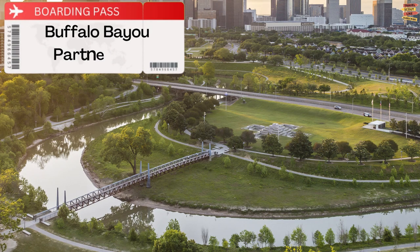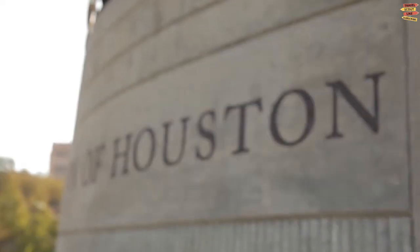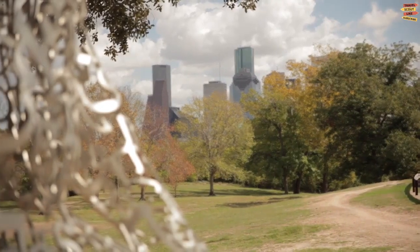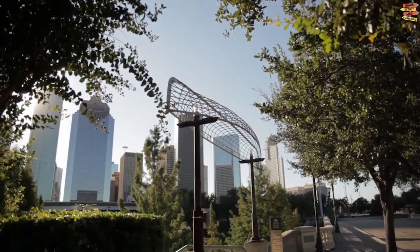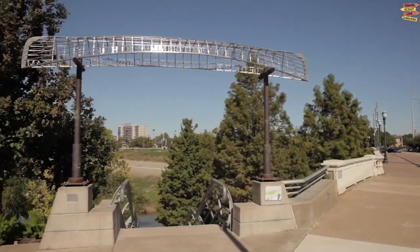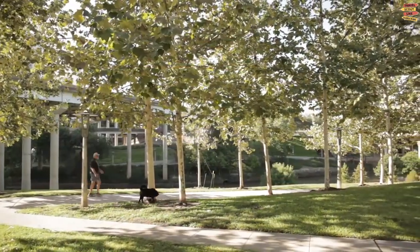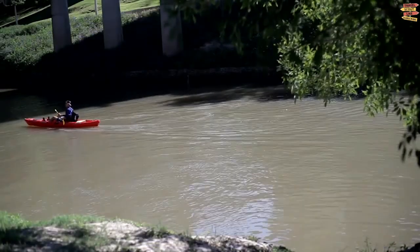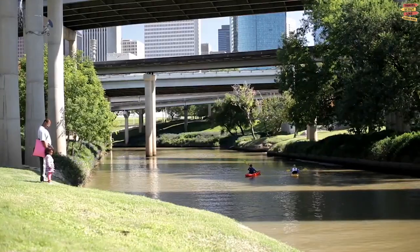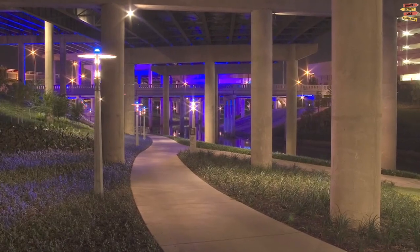Buffalo Bayou Partnership. Buffalo Bayou, Houston's largest natural resource, has miles of running paths and hundreds of acres of parkland. Starting in the city at Allen's Landing and moving west, one of the best ways to take in the bayou's grandeur is from the water. The Buffalo Bayou Partnership offers kayak rentals, as well as boat trips, including historical and well-liked twilight excursions.